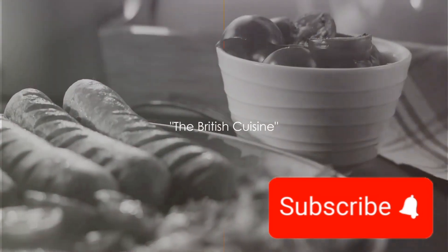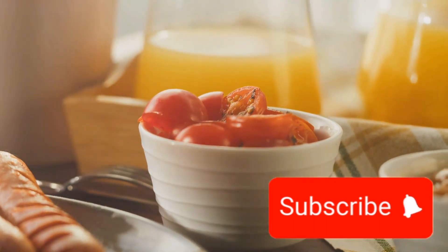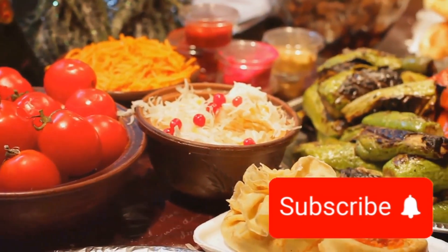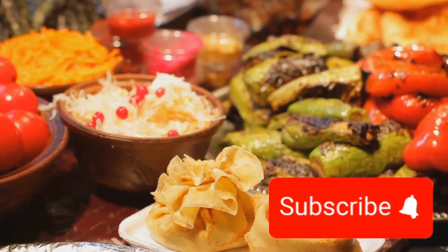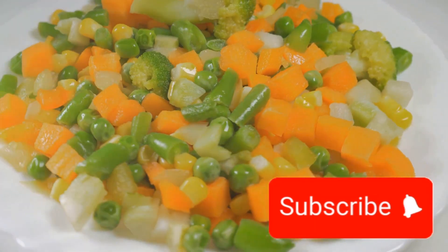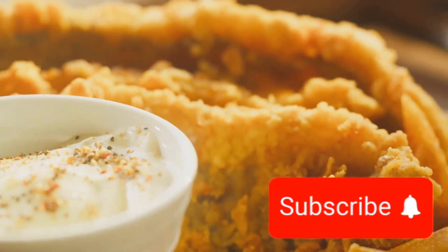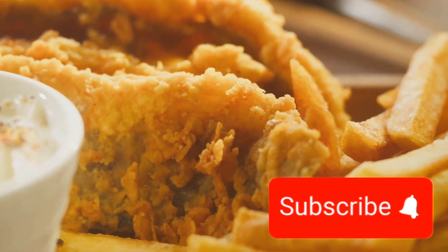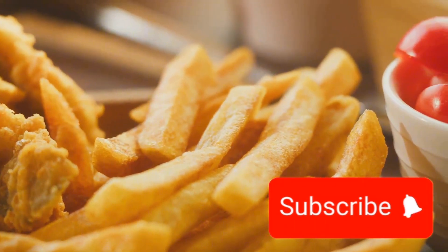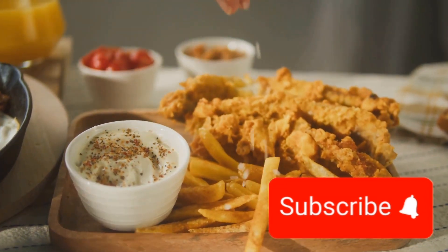Now let's turn to the hearty and traditional British cuisine. British food might not be globally acclaimed for its exotic flavours, but it has its own unique charm. It's all about the staple ingredients that are locally sourced and seasonally used. Think of fresh vegetables, quality meats and a whole lot of dairy. You'll find the likes of potatoes, carrots, peas and onions in many a British dish, and let's not forget the classic roast beef or the succulent lamb. The beauty of British cuisine lies in its simplicity and the comfort it brings — it's like a warm hug on a cold day, soothing and reassuring. The dishes are unpretentious, yet they carry a certain elegance in their flavours. It's about enjoying the natural taste of the ingredients rather than masking them with a plethora of spices.